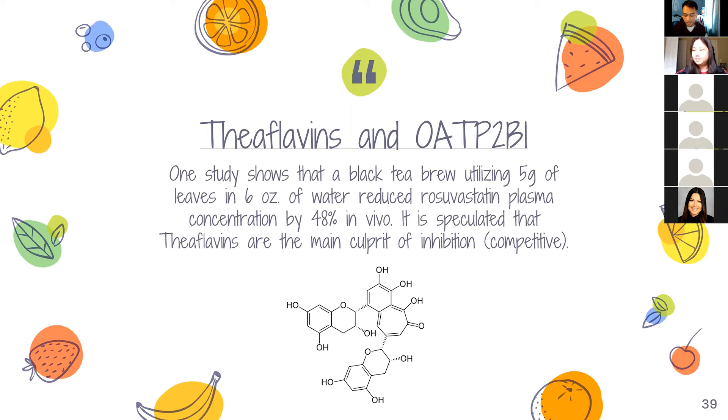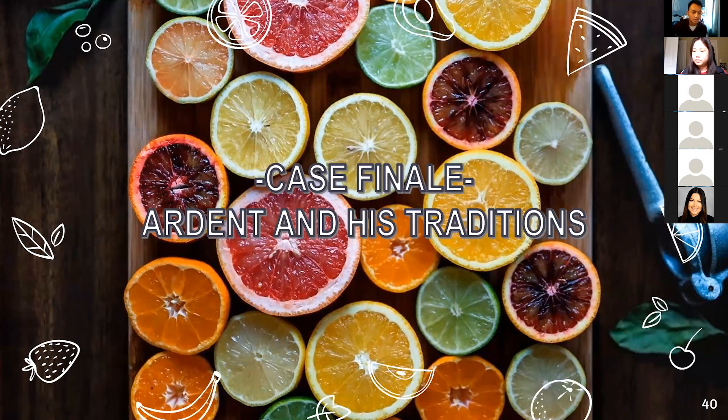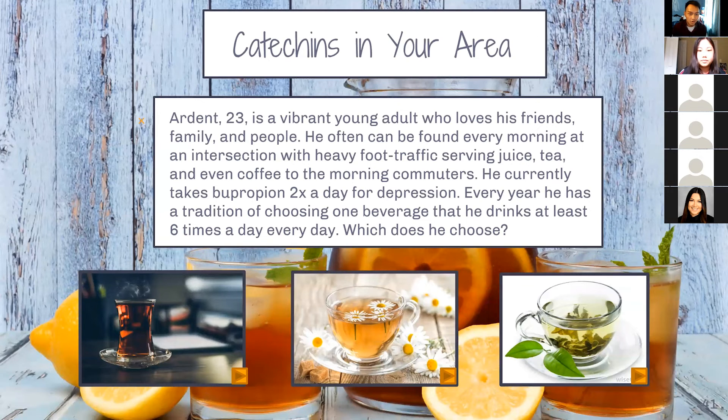Our case finale: Ardent and his Traditions. Ardent is a 23-year-old vibrant young adult who loves his friends, family, and people. Every morning he can be found at an intersection with heavy foot traffic serving juice, tea, and even coffee to morning commuters. He currently takes bupropion twice a day for his depression, and every year he has a tradition of choosing one beverage that he drinks at least six times a day. Which does he choose? We see black tea, chamomile tea, and green tea today.